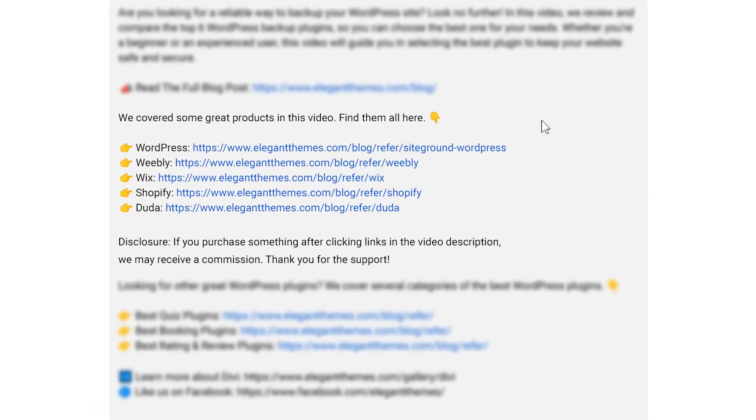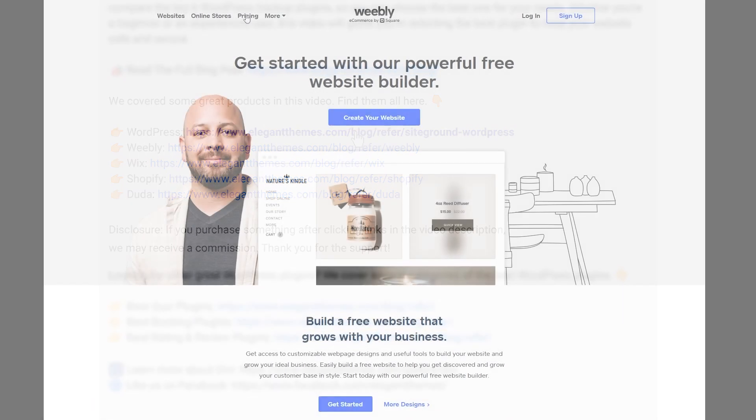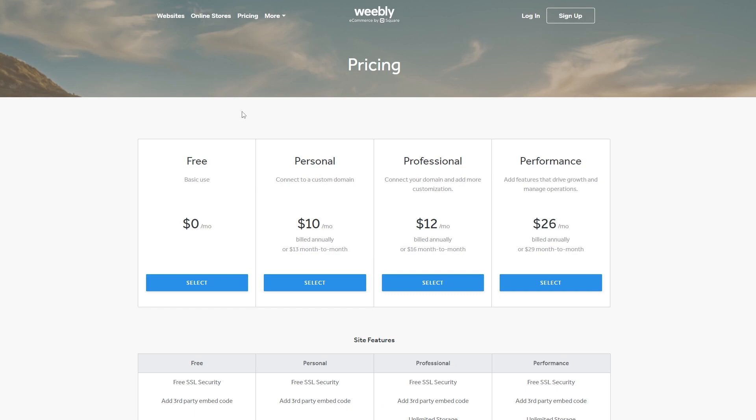I'm going to cover a lot of really powerful website builders, and if you want to check any of them out, go down into the video description below. There you're going to find links available for every single one. If you do decide to make a purchase using these links, we may receive a commission which does help support our team and all of our ad-free videos.